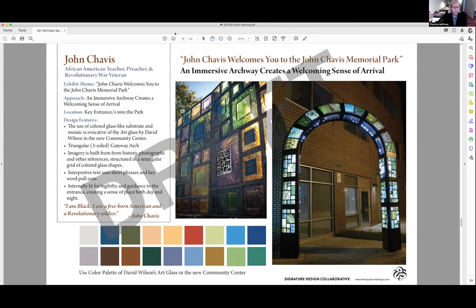The design features the use of colored glass-like substrate and mosaic, evocative of the art glass by David Wilson in the Newt Community Center. The design is reminiscent of stained glass in church windows, which is appropriate to John Chavis because he was a preacher. It is a triangular, three-sided gateway arch. The imagery is built from historic photographs and other references structured in a rectangular grid of colored glass shapes, with graphics and text that speak to John Chavis's life, beliefs, and teachings. The color palette is picked up from David Wilson's art glass. There would be interpretive text using short phrases and keyword pull-outs, internally lit for legibility both day and night, with QR codes to provide deeper dives into more information.